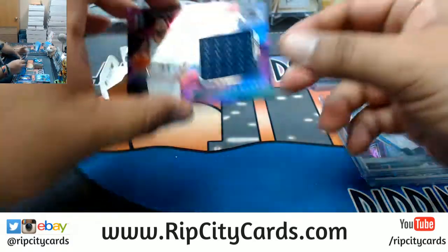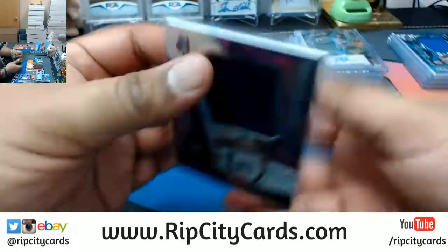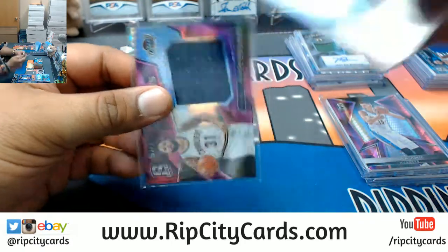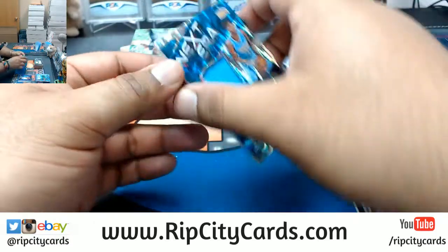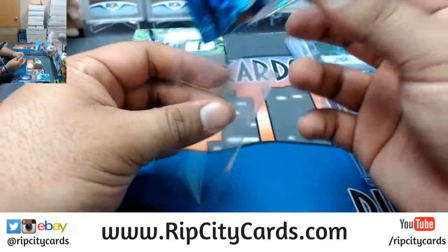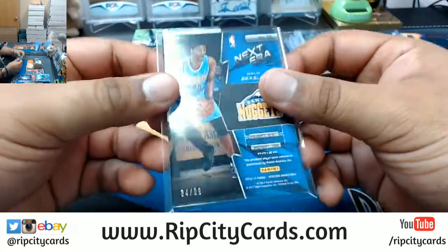Another one for the Cavaliers — Deron Williams, numbered to 49. Man, this guy used to be one of the best point guards in the league, then as soon as he left Utah his career went down the toilet. Whatever happened to that guy — did he get hurt or something? Anyway, Malik Beasley of the Nuggets, patch numbered to 99.